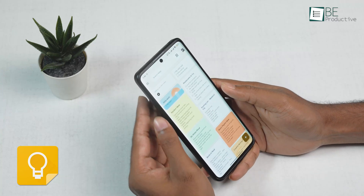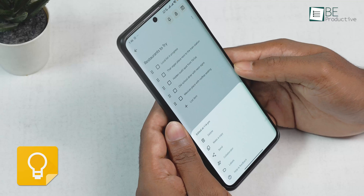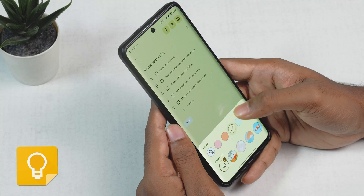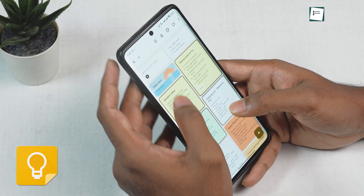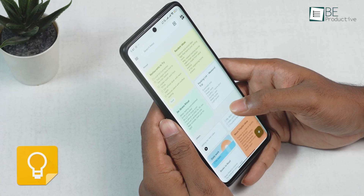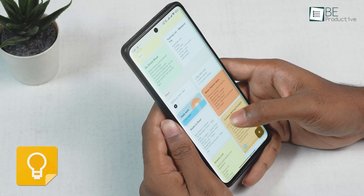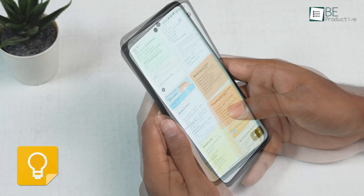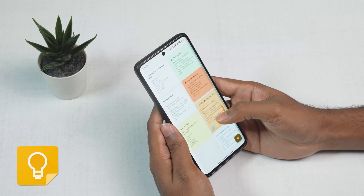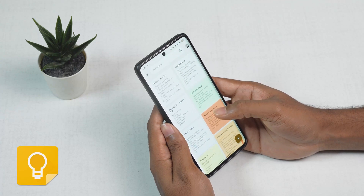Google Keep utterly disappoints here. There are no folders. Instead, you organize everything with labels, which work like simple tags, and by color-coding your notes. You can also pin your most important notes to the top of the screen. This system is very intuitive for managing a smaller number of active notes like weekly to-do lists, shopping lists, or temporary reminders. However, if you have hundreds of notes, the lack of a hierarchical folder structure will make your main screen feel cluttered and reliant almost entirely on search to find older information.